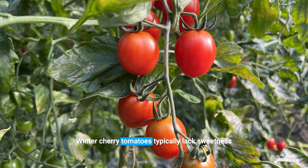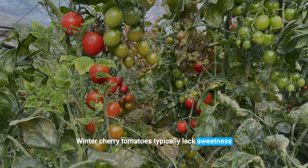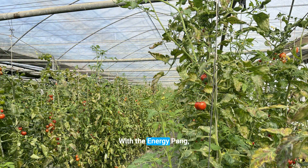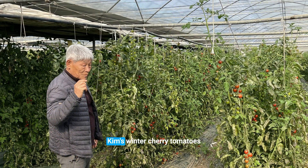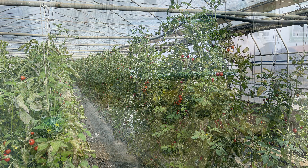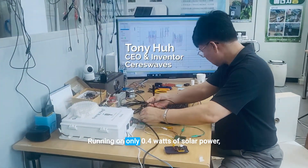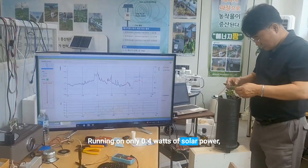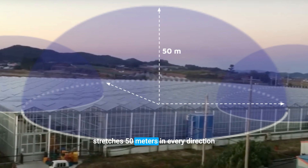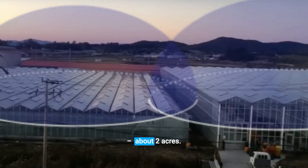Winter Cherry Tomatoes typically lack sweetness due to low levels of sunlight. With the Energy Pan, Mr. Kim's Winter Cherry Tomatoes approach summer sweetness levels. Running on only 0.4 watts of solar power, the Energy Pan's effect stretches 50 meters in every direction — about 2 acres.